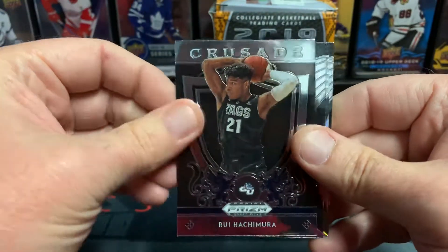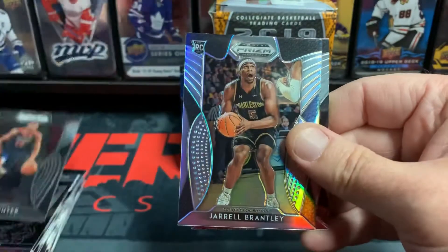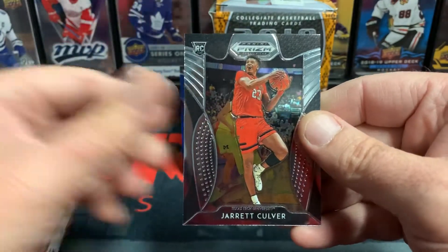Pack six: Rui Hachimura, DeAndre Hunter, Jarrell Brantley, and Jarrett Culver.